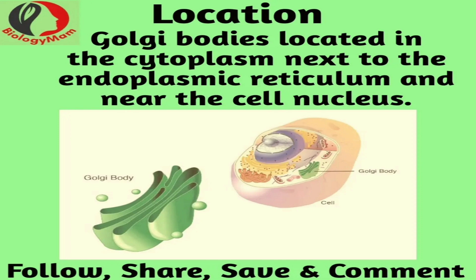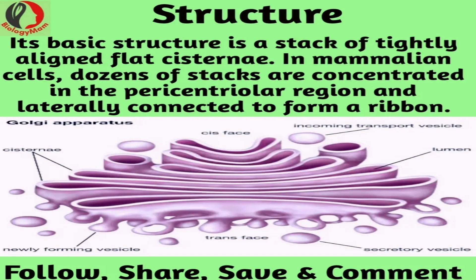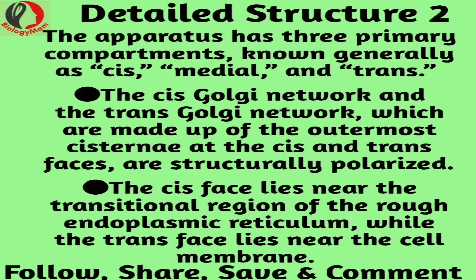The Golgi body is a portion of the cell that's made up of membranes, and there are different types of membranes — some of them are tubules, and some of them are vesicles. The Golgi is located right near the nucleus. It's called a perinuclear body, and it's actually right near the endoplasmic reticulum as well.